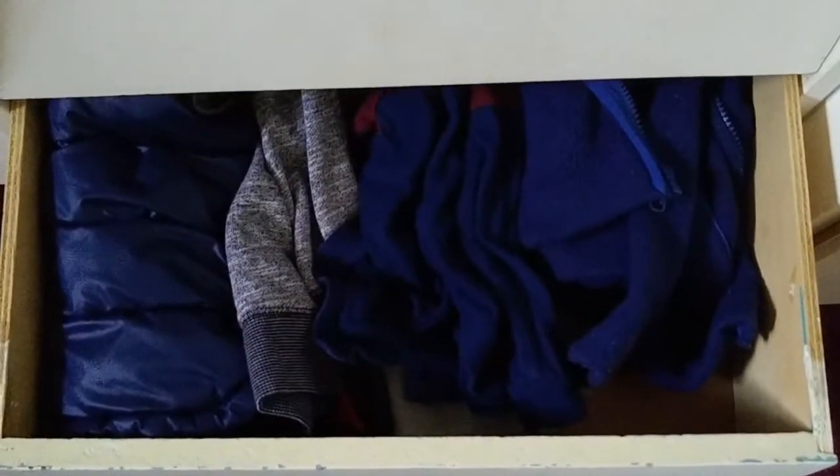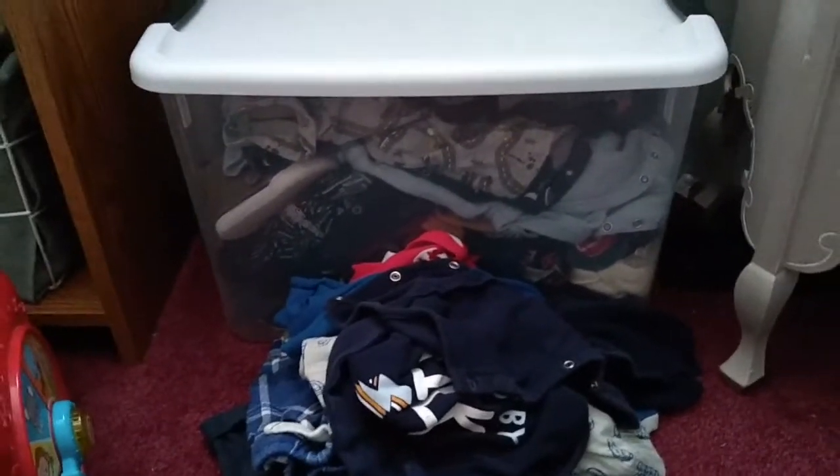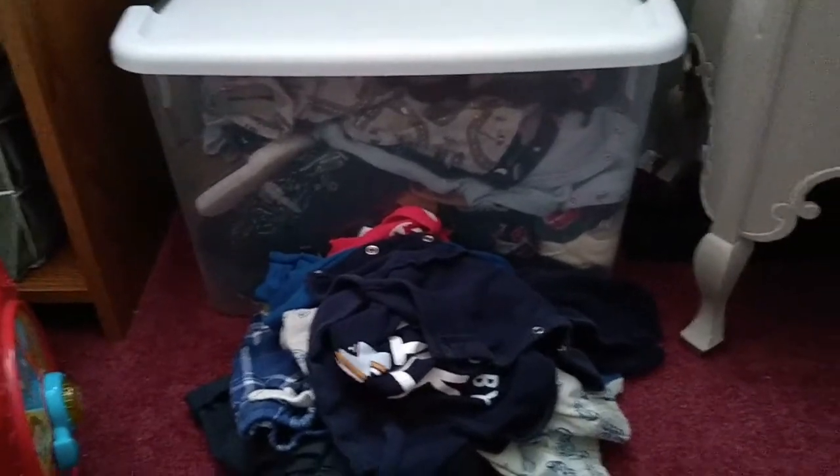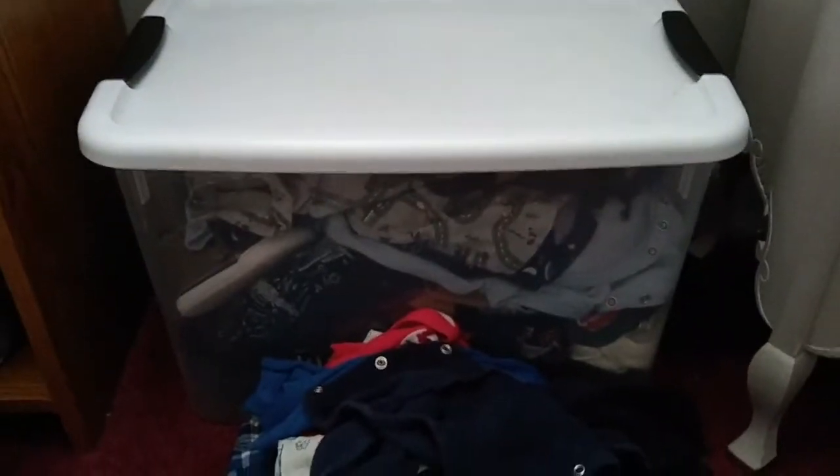Clearly he's got a lot of navy-colored sweaters. I keep a bin just in the room of really too-small stuff, and I just keep adding to it until the bin is full. This pile here is the summer clothes slash things he's outgrown, and we're going to pop that in the bin.